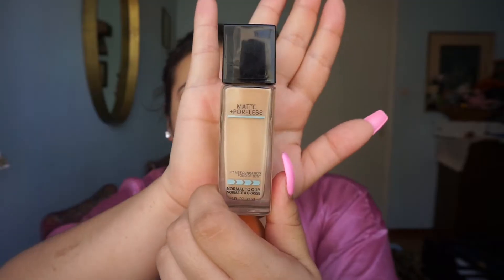Maybelline Fit Me Matte and Poreless Foundation — it keeps me nice and matte. I like to do my foundation first instead of starting with thick brows. I'm just going to take my damp beauty blender and put this all over my face.